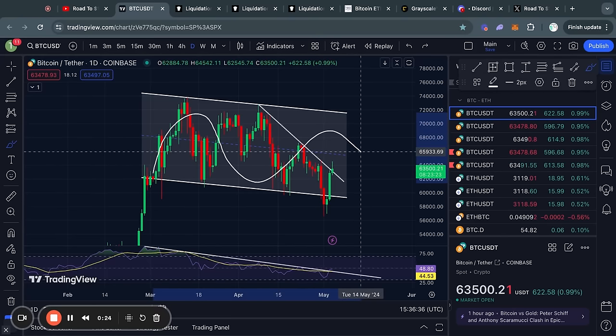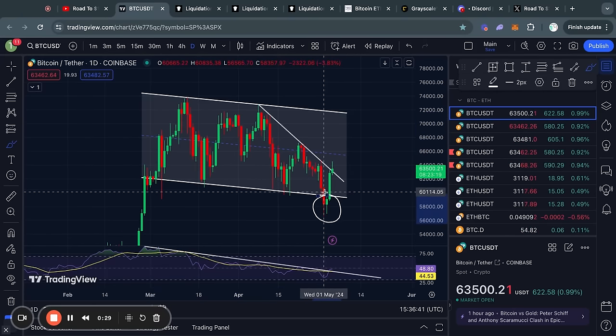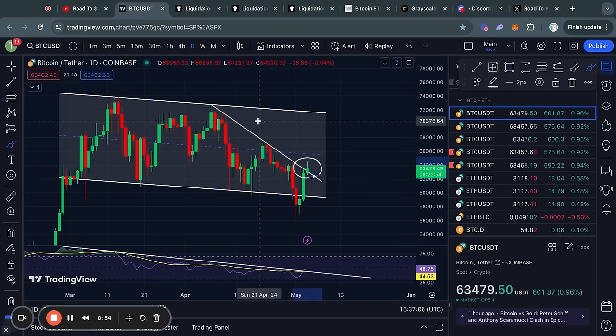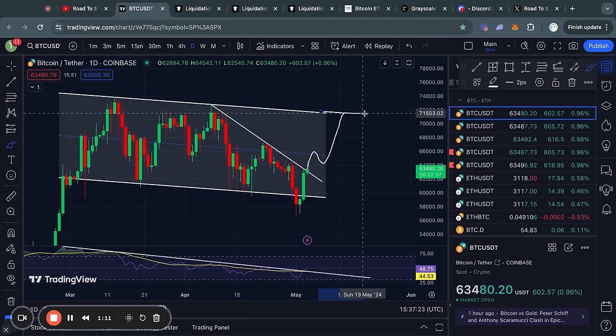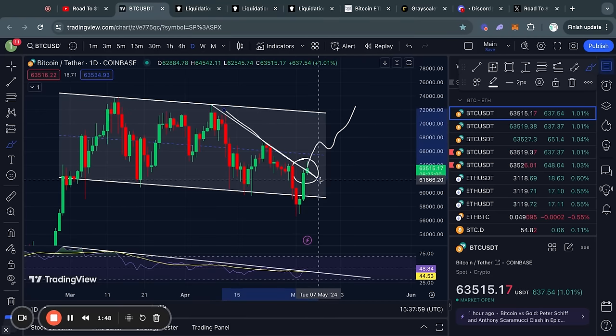Bitcoin has been consolidating in this descending channel over the last couple weeks, and after getting a scary move to the downside we are now trading back inside the range. In fact, we have now broken above this descending line of resistance, which is a very significant move that could potentially signal that the price is ready to move back to the top side of this descending channel — potentially reaching all the way back up to 71.5k. However, before I can really call for that, I would love to see a daily candle close above this descending line of resistance.